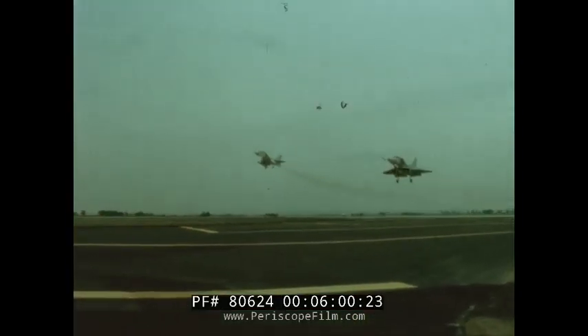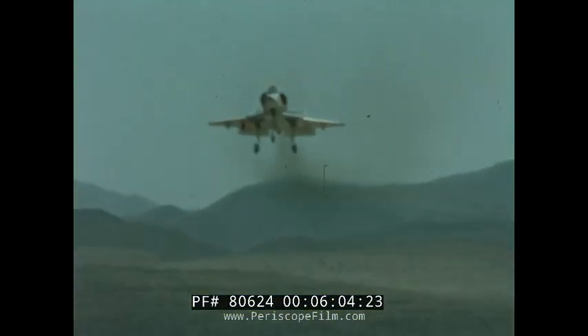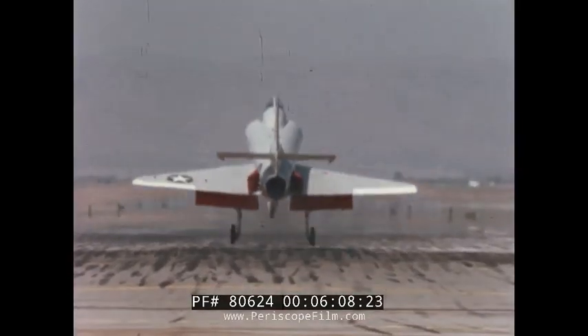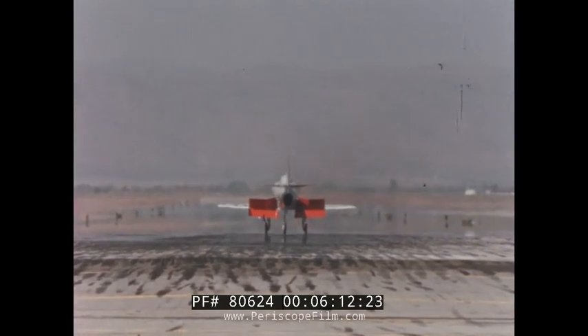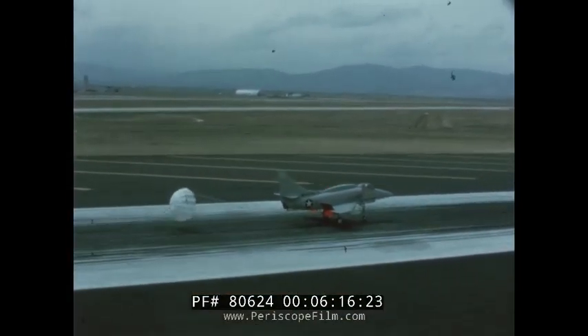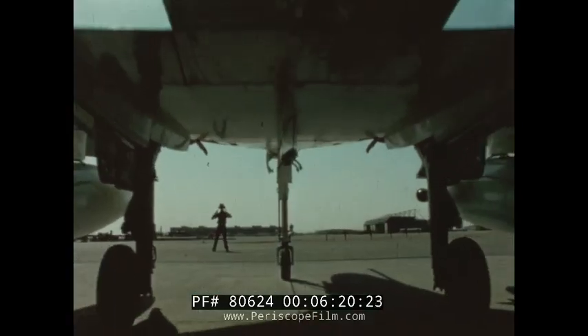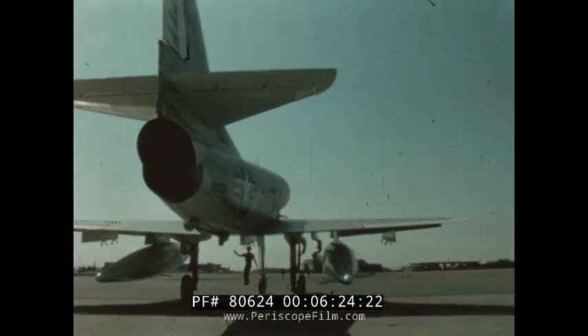With full ordnance load, the smokeless A-4M reaches high subsonic speeds at low altitude. Wing lift spoilers improve crosswind landings. With the new drag chute and spoilers, landing rollout is greatly reduced, resulting in a true operational short-field capability for the Skyhawk. Ground handling is greatly facilitated by the steerable nose wheel.